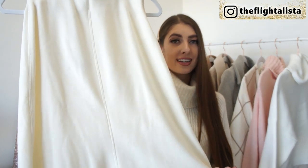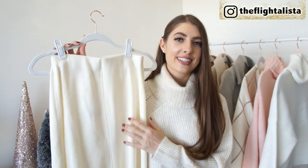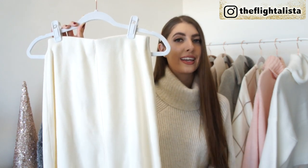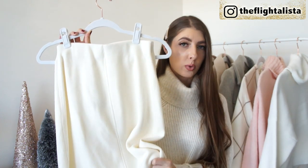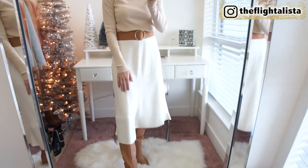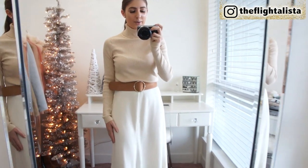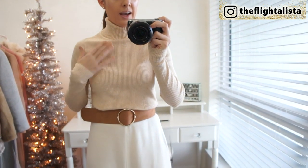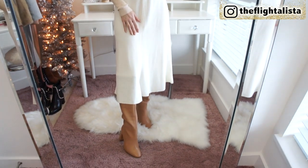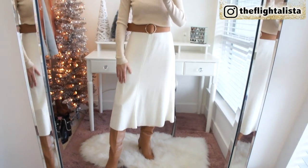Next up is a gorgeous knitted midi-style skirt in a beautiful cream color. I believe it comes in a couple of different colors, but I love my light neutrals. It's elasticated at the waist and it's part of Zara's Join Life collection, so it's a sustainable conscious piece. I did want to point out that it is a little bit on the see-through side — it has a really nice weight to it and will keep your legs warm, but you might want to be mindful of your undergarments. I paired it with a gorgeous beige turtleneck style lightweight knit from Target, a faux suede wide belt from H&M, and beautiful tan knee-high boots from H&M. Another option would be to wear tights or leggings underneath.